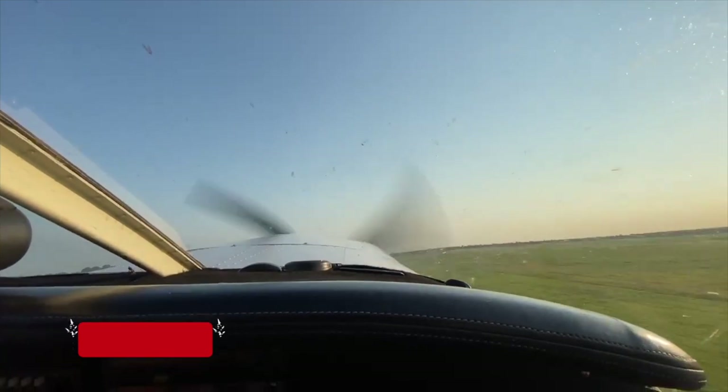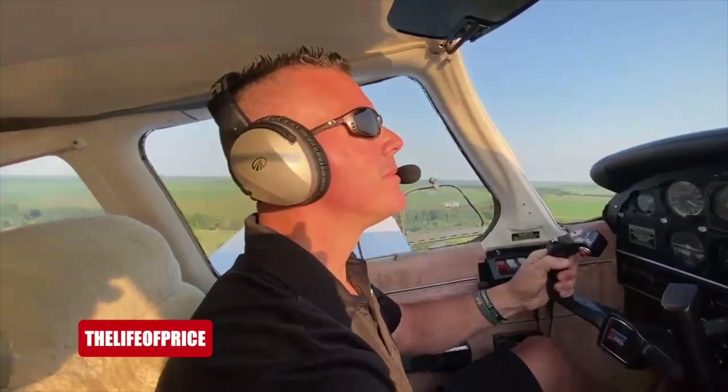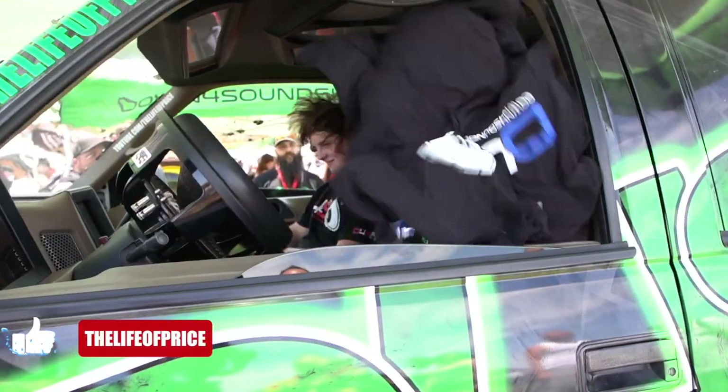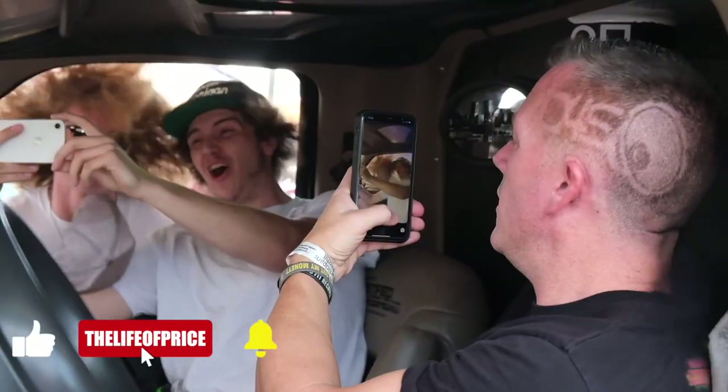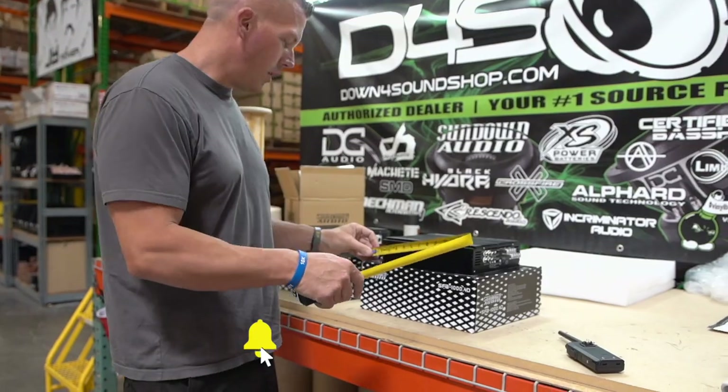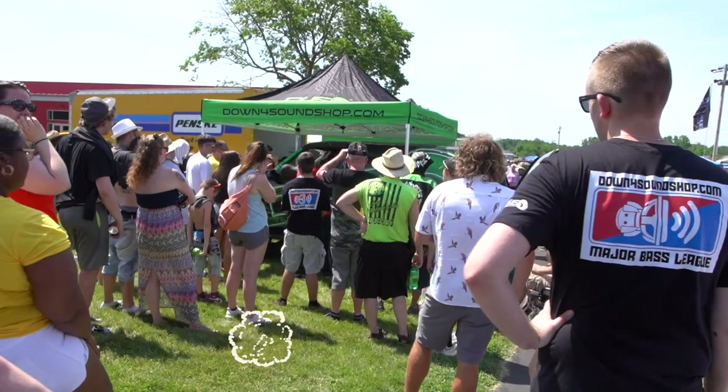My name is Jonathan Price, owner and operator of down4soundshop.com and this YouTube channel, which are two of the fastest growing things in car audio. Hit that subscribe button and enable notifications so you know every time we drop a video — you'll get it sent to your inbox and be able to check it out first.